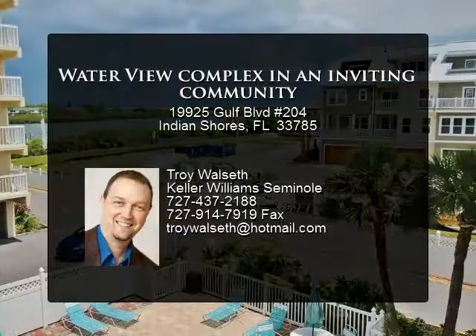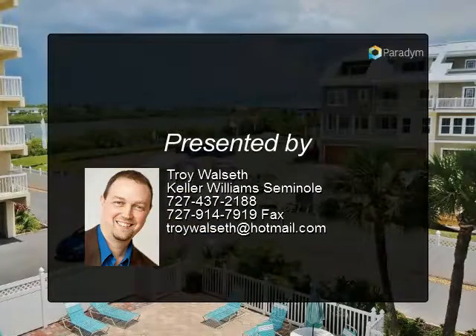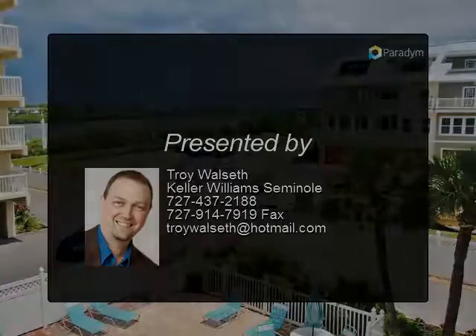There are more than 2 miles of sandy Gulf Coast beaches to enjoy, whether your preferred activity is swimming, shelling, or sunbathing.